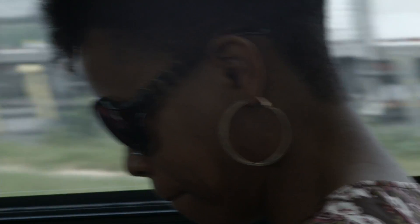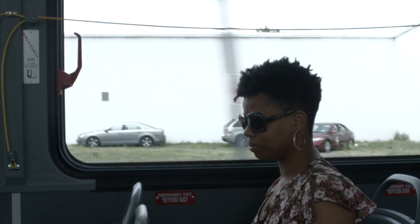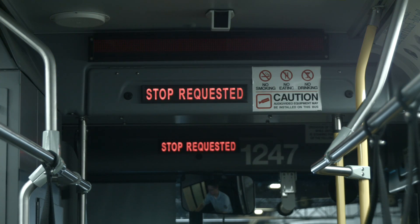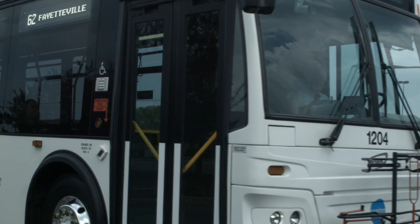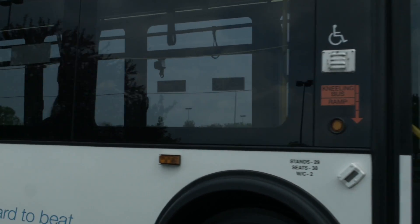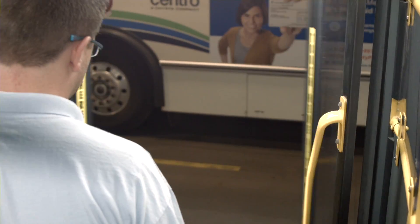When you know your stop is coming up, gather your things and pull the cord to let the operator know you'd like the next stop. Hold on to the rails or handles as you make your way to the exit. Once the bus has completely stopped and the doors open, step off and exit the bus.